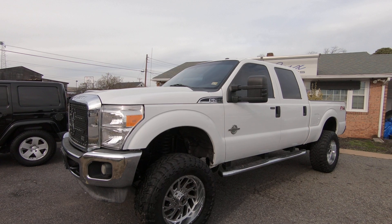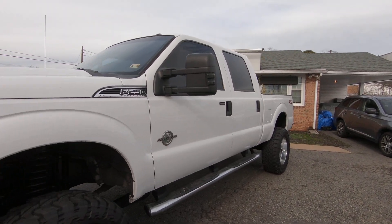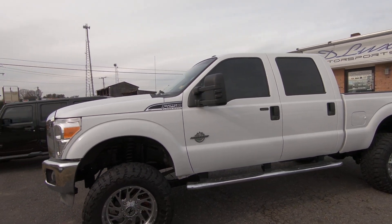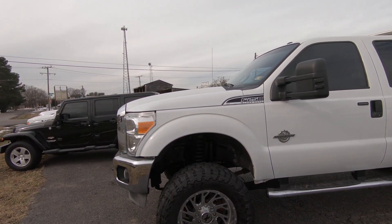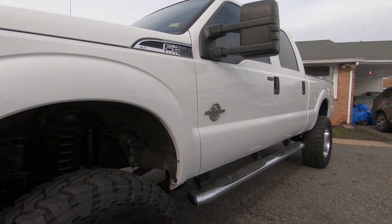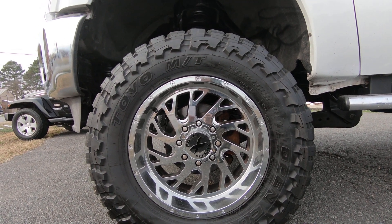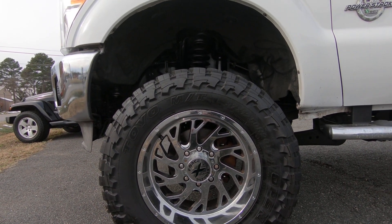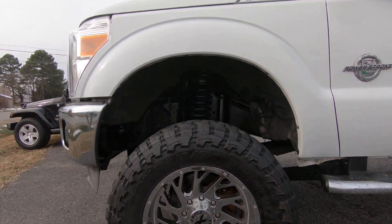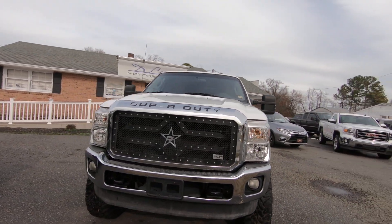Welcome back to Deluxe Motorsports. Today we're looking at a 2012 F-250 Super Duty with the 6.7 diesel in it. This thing has a long list of upgrades. Starting from the top, we got a six-inch suspension lift, sitting on some 20 by 10 Extreme Force wheels, wrapped in some 37 by 13.5 by 20 Toyo Open Country MTs. This truck is tuned, so yes sir, it's got that power.